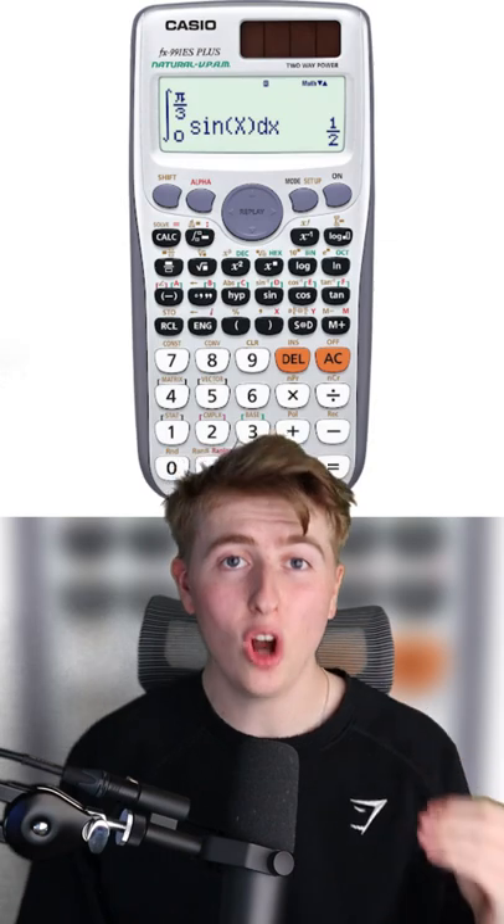Today's calculators aren't mechanical, they're electronic, and they can complete all sorts of mathematical problems within seconds.